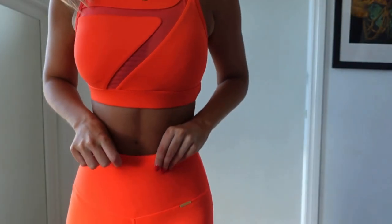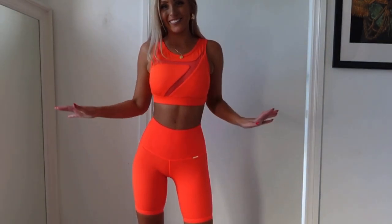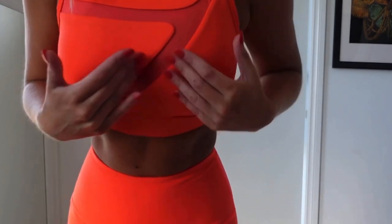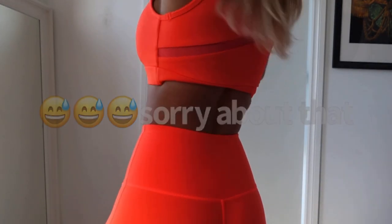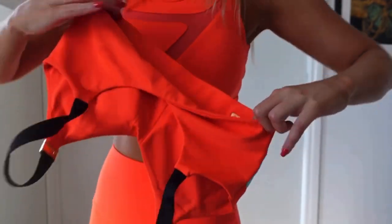This is the matching top, and I love the neon colors — honestly, how good does it look! It has mesh detail, and that's the back. The back of the top is cross-back and it's super comfortable.